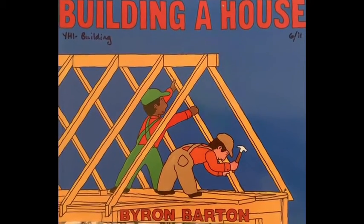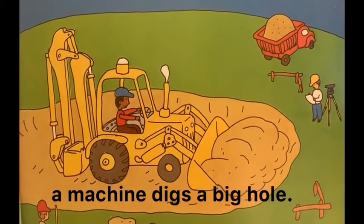Building a House, Byron Barton. On a green hill, a machine digs a big hole.